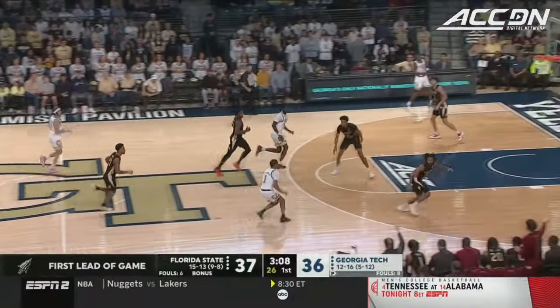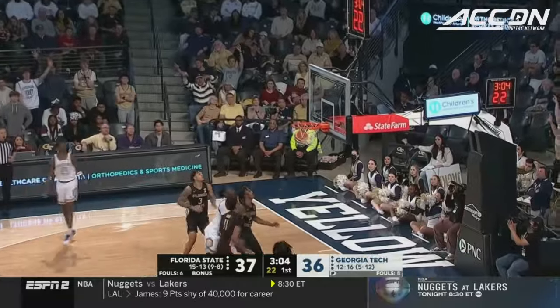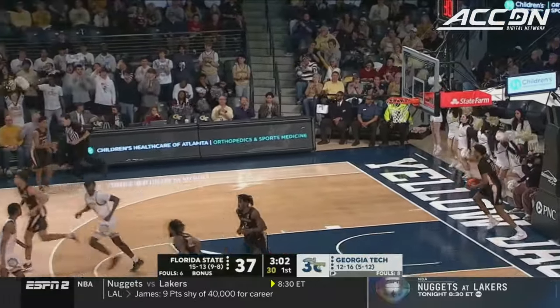What a look-off by Spears that time. Drove, looked like he was going to kick it to the wing, and then lays it up himself. George! The immediate answer!